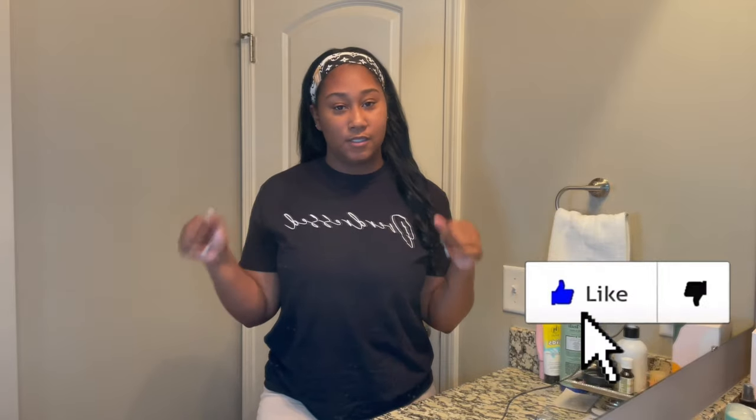Hey guys, welcome back to my channel! Today I'm going to be showing you my favorite dental hygiene products. If you're interested, be sure to continue watching — don't forget to like, comment, and subscribe — and let's get on to the video.